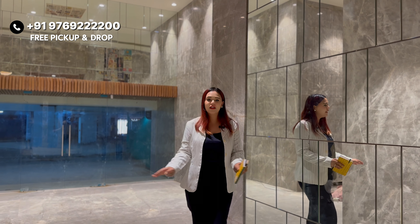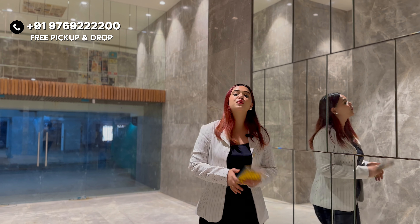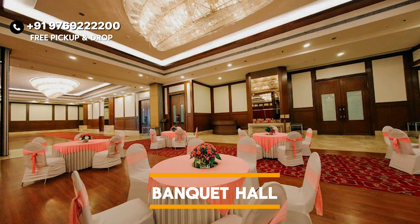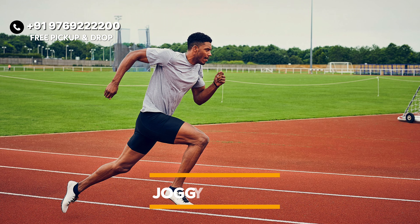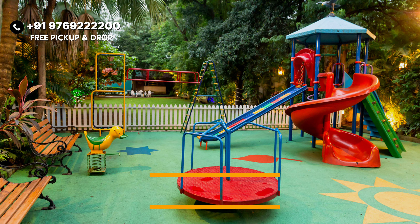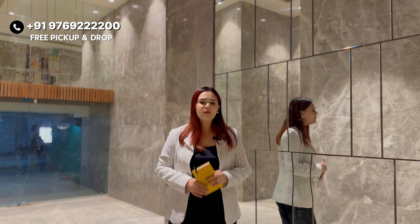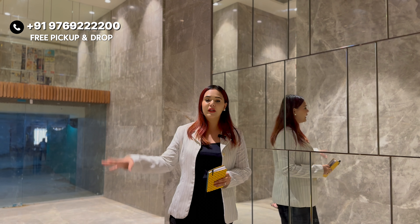Talking about amenities, there is a 2.5-acre land parcel available at the podium level. There will be a G plus 2 Clubhouse with a gym and banquet hall. You also get a party lawn, multi-purpose court, a 1 km jogging track, swimming pool with jacuzzi, kids pool, kids play area, senior citizen sitting area, and more.